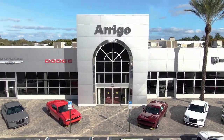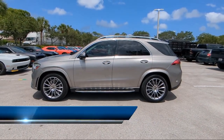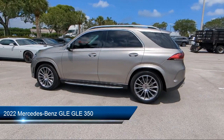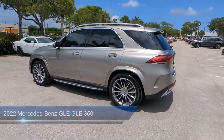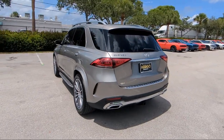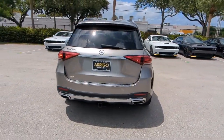Welcome to Rego Chrysler Dodge Jeep Ram Margate, and here's a look at another one of our great vehicles for sale. It comes equipped with MBUX Navigation System, Roof Rack, MB Tex Upholstery, Rain Sensitive Windshield Wipers, Homelink, Keyless Entry, and a Leather Steering Wheel with Auto Tilt Away.